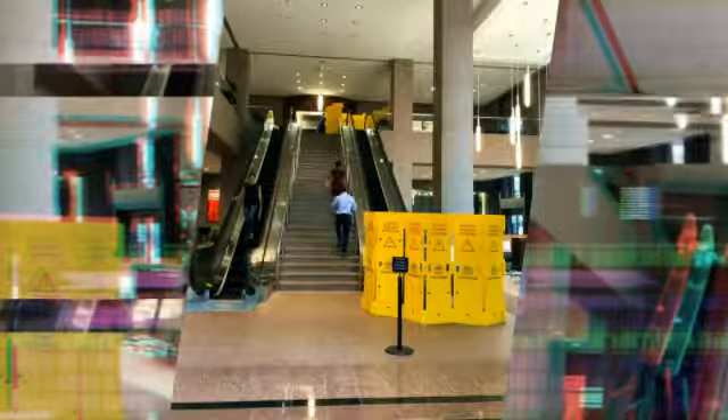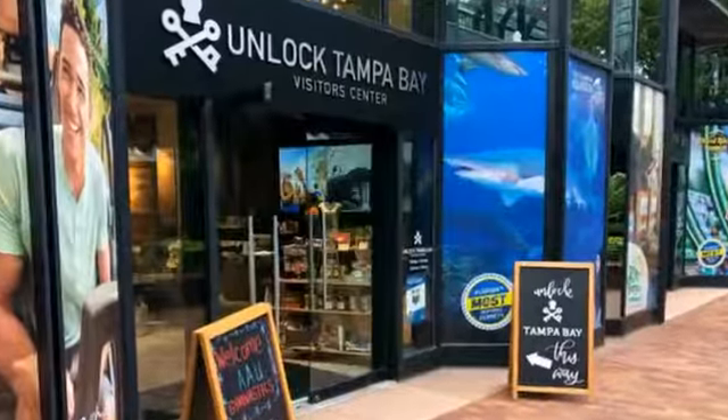One selling point of the Tampa City Center is that you're connected to a hotel, a restaurant, you have the University Club upstairs, you have a parking garage, and you're connected to a gym.